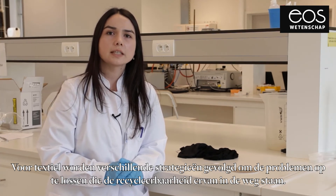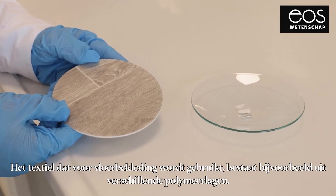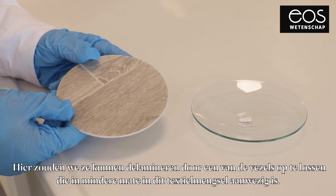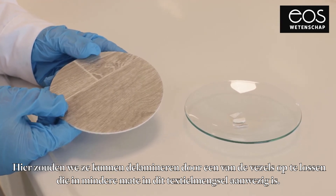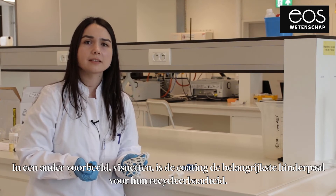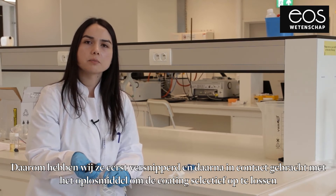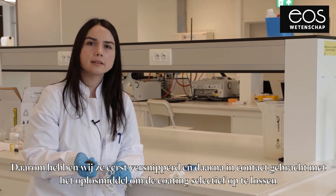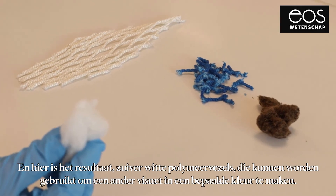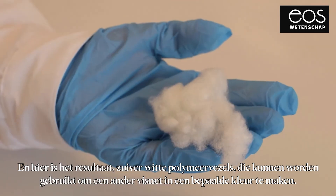Regarding textiles, we take different strategies to eliminate the problems hindering their recyclability. For example, textiles used for fluoride purposes consist of different polymer layers. Here we could delaminate them by dissolving one of the fibers existing in lower quantity in the textile blend. In another example, fishing nets — the coating is the main hurdle affecting their recyclability. Thus, we first shredded them and then brought them in contact with a solvent media to selectively remove the coating without dissolving or degrading the main polymer. Here is the result: pure white polymer fibers, which can be used again to make new fishing nets in any intended color.